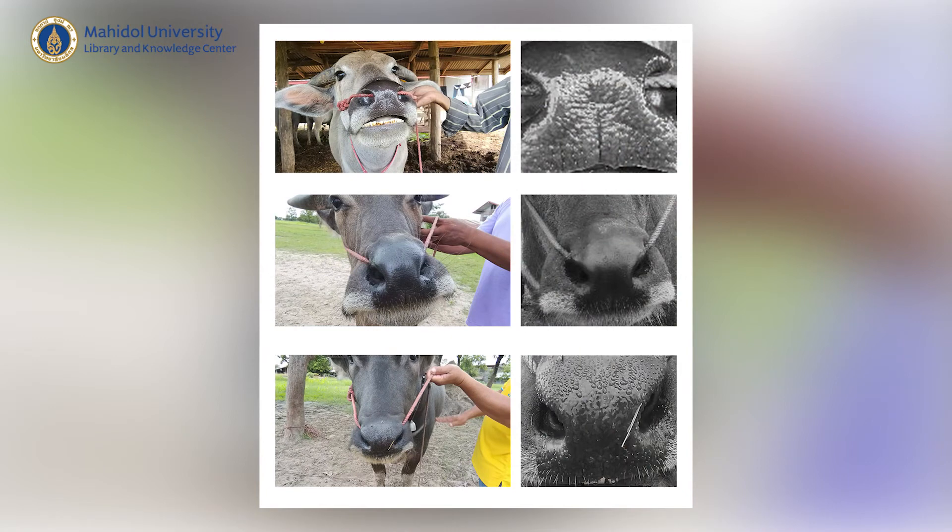To address these challenges, similar to humans who have biometrics such as fingerprints, face, and eyelids to identify individuals, we try to develop and identify biometrics for animals. In this project, we chose the muzzle or nose pattern of the Thai buffalo, and we also include face information and the body of the Thai buffalo to define the biometric for the buffalo.